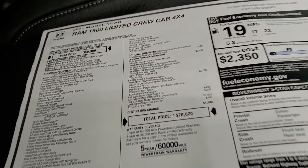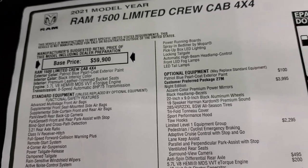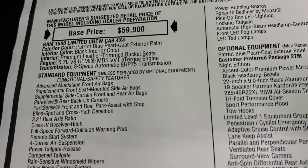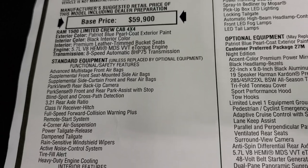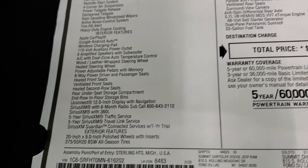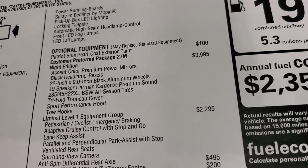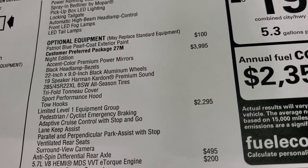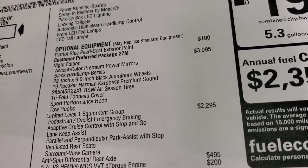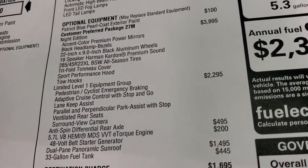Take a look at the original window sticker. I'm not going to go through everything, but just some of the main points — feel free to pause at any point. 2021 RAM 1500 Limited Crew Cab, 5.7-liter V8 Hemi with MDS and E-Torque, 8-speed automatic transmission. Optional equipment starts with Patriot Blue Pearl Coat at $100. Night Edition is $3,995. You get accent color premium power mirrors, black headlamp bezels, 22-inch rims, the 19-speaker Harman Kardon premium sound system, 22-inch tires, tri-fold tonneau cover, sport performance hood, and tow hooks.